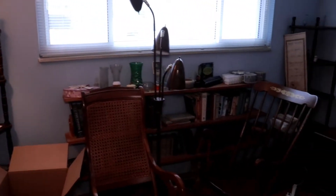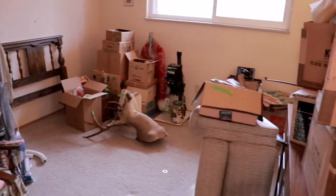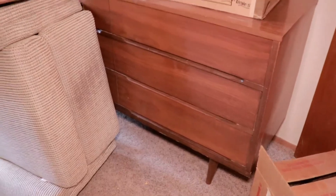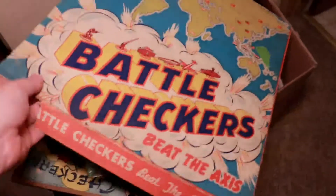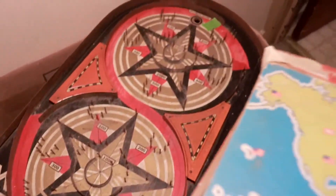Here we have our second bedroom — not as packed, mostly furniture. Our last bedroom has some boxes of who knows what and a really neat piece of mid-century furniture, it's kind of buried. Battle Checkers — Beat the Axis — oh that's cool, a 1940s game probably — and an old pinball-style game here.